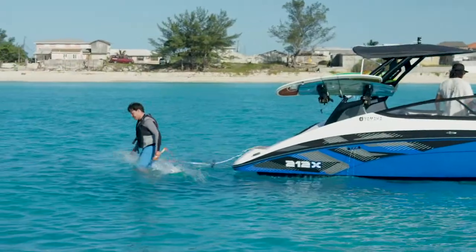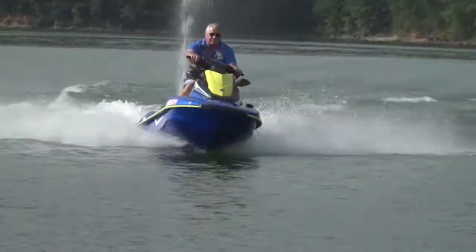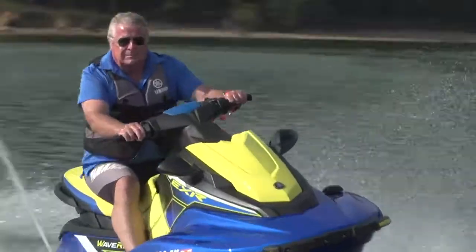Twenty years ago when jet boats were introduced, they were kind of an alternative to other forms of propulsion. In that time, though, they've gone mainstream. And now, according to state registrations, Yamaha jet boats are the number one selling boats in their class. I'm Randy Vance.